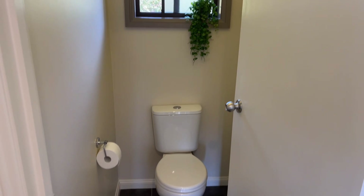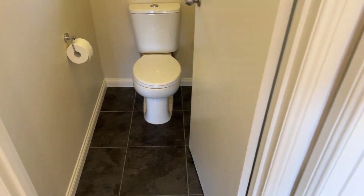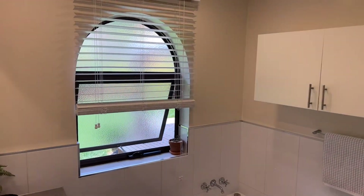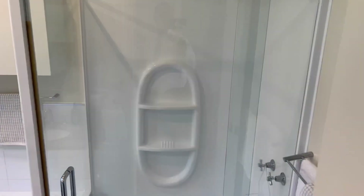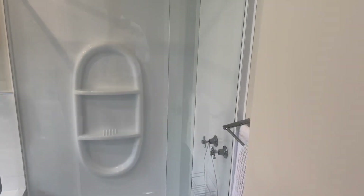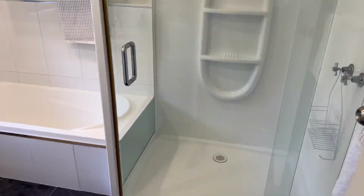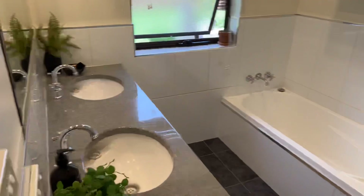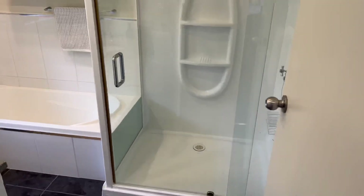Separate toilet, and a very nice bathroom. Double vanity, bath, and big oversized shower. The camera doesn't like this room but it's doing a funny thing — trust me, it's lovely.